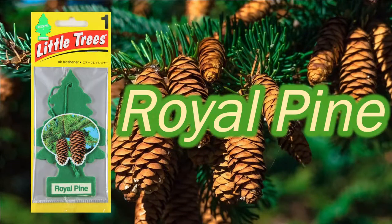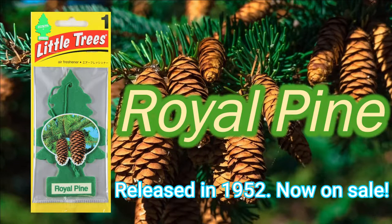Introducing Royal Pine. The first little tree was sold in the United States in 1952. Royal Pine is a long-selling product with over 60 years of history.